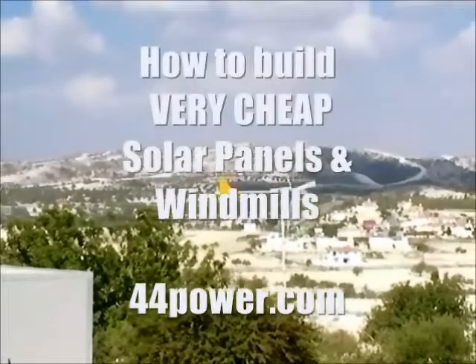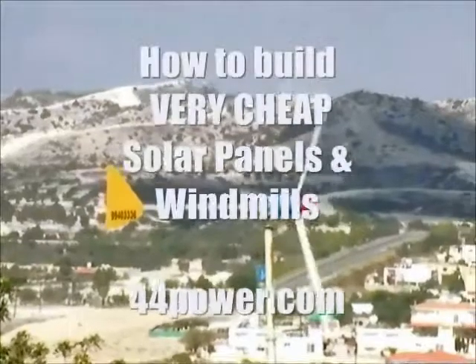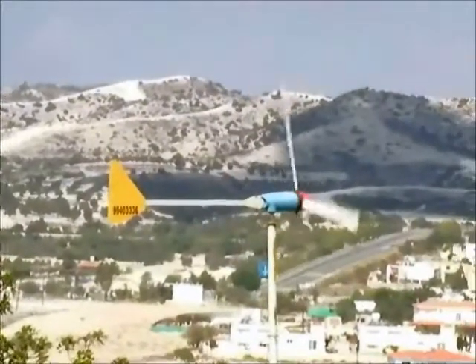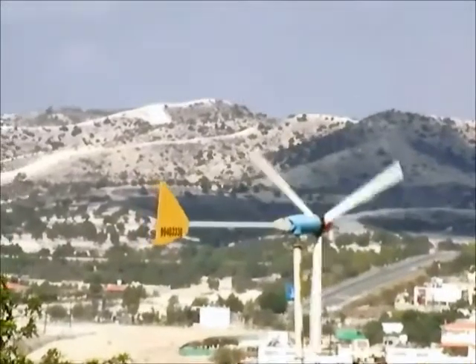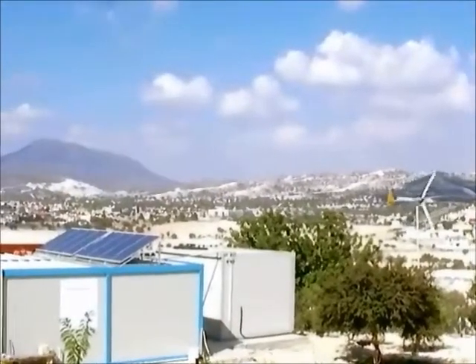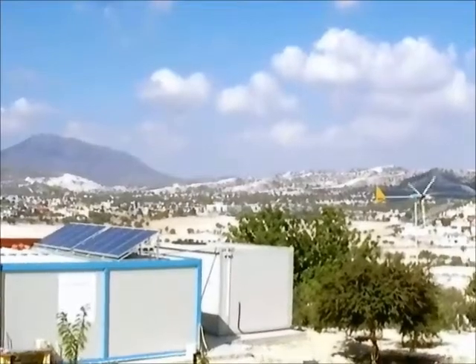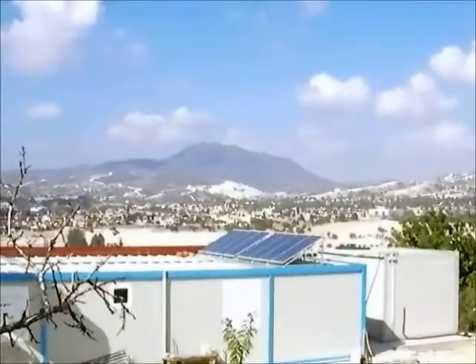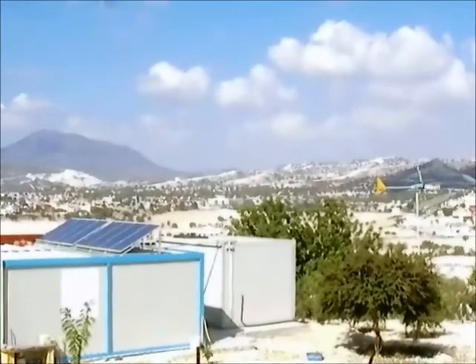This is my homemade wind power generator — it's about two kilowatts and cost me under 200 bucks to build. So a hundred percent of electricity comes from my solar and wind setup, and when I'm on vacation and not home, I'm just selling the energy to the local electricity company.